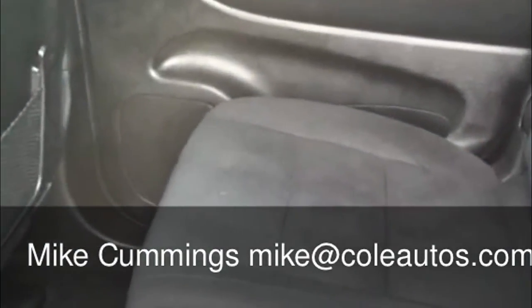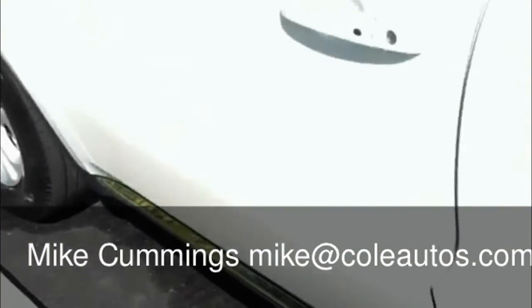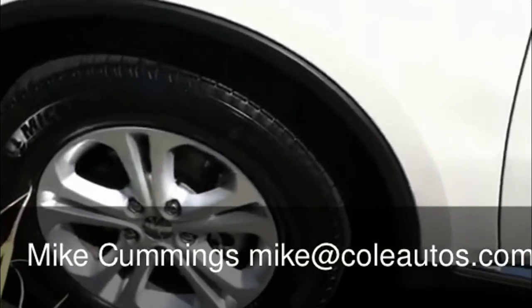The nice thing about this — this is the only true SUV in the segment with the mid-class SUVs like the Explorers and that kind of vehicle, because this is a true rear-wheel drive. This is what's on a Euro-frame design. Very, very strong. Very, very safe.